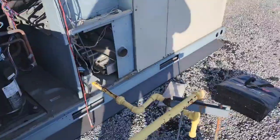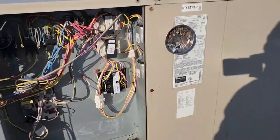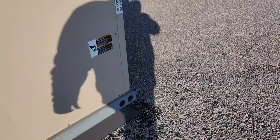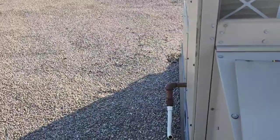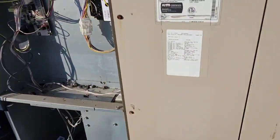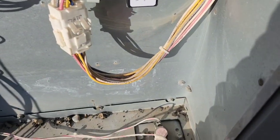Alright, it's an Allied rooftop unit, no-heat call. The unit comes on, stops, and when they reset it, it comes back on and shuts off again. The unit is tripping on a high limit right down here.